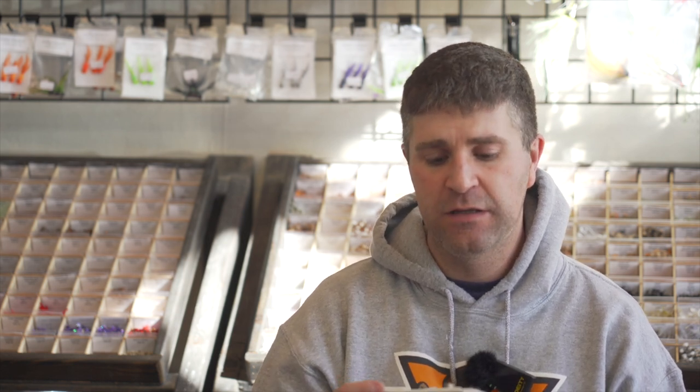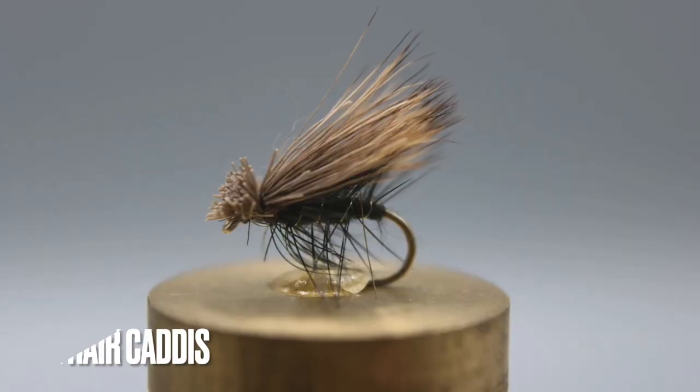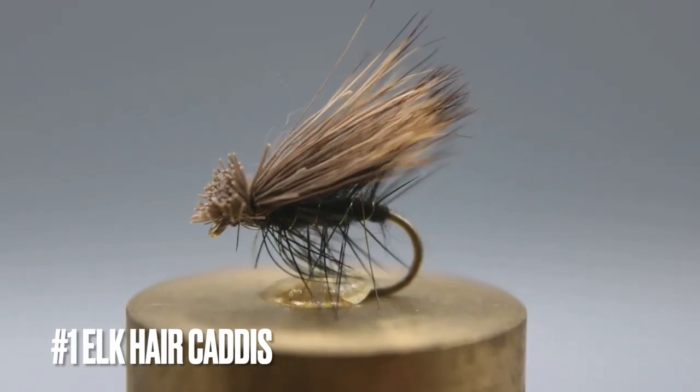Without further ado, our number one fly. Numbers one and two are kind of interchangeable in my opinion, but I'm putting this one at number one because it was our top-selling dry fly of 2022 — and that is the Elk Hair Caddis. We have a couple of different colors, sizes, and styles, including a regular Elk Hair and an Elk Hair CDC that we brought out last year.